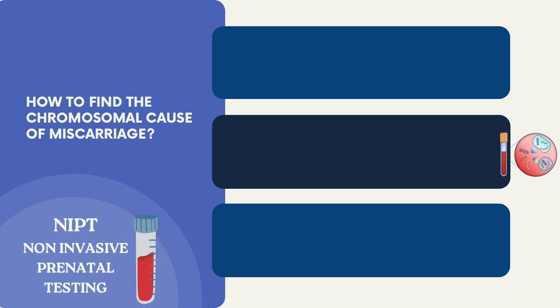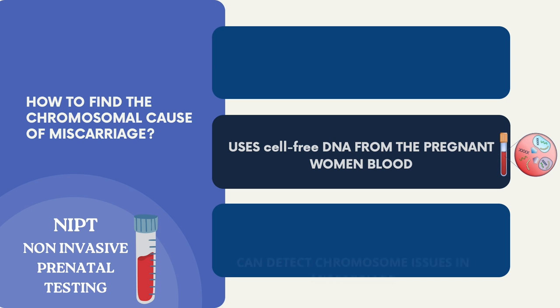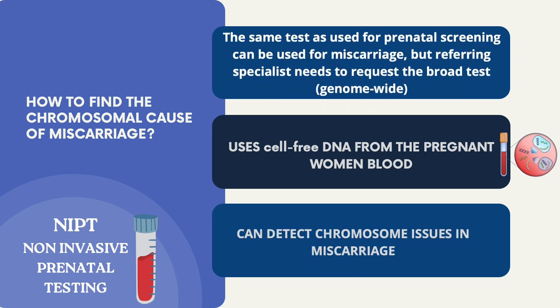Have you heard of the NIPT test? It is a prenatal screening offered in many countries for chromosomal anomalies, such as Down syndrome or trisomy 21, using a simple blood test. This test looks for small pieces of fetal DNA in the mother's blood. If you are interested in a more comprehensive check for chromosomal issues beyond the common ones, you can request a broader NIPT test, which can help identify various chromosomal abnormalities, potentially useful for understanding miscarriages.